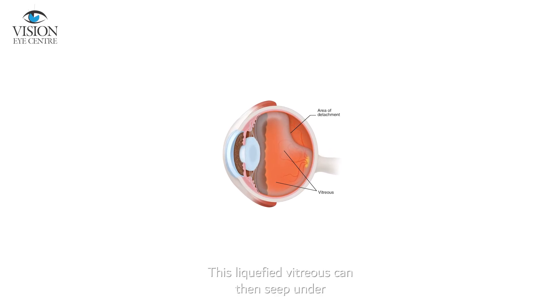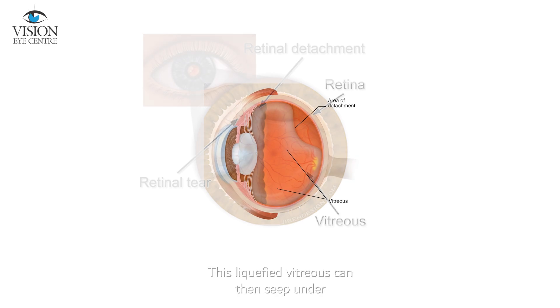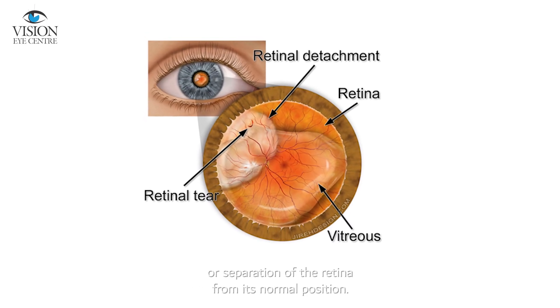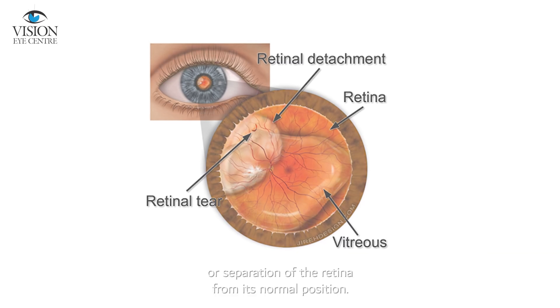This liquefied vitreous can then seep under the formed retinal tear and lead to a retinal detachment — a separation of the retina from its normal position.